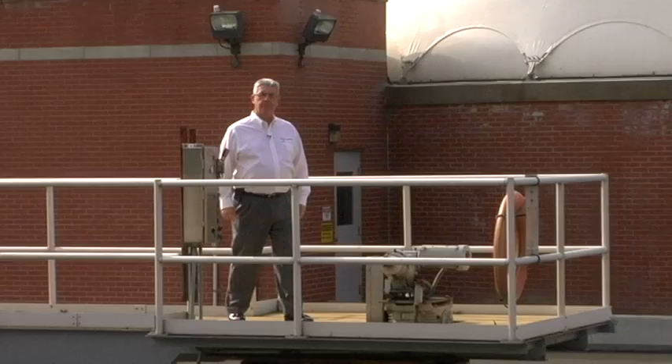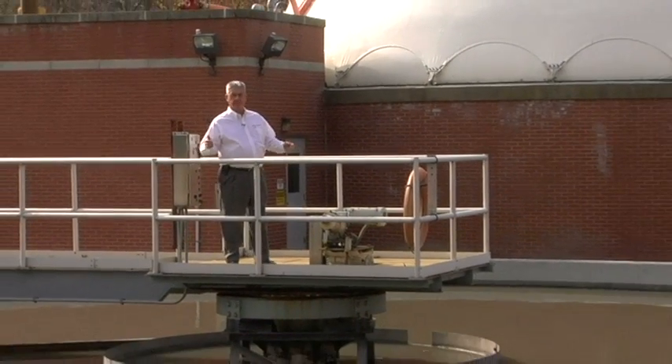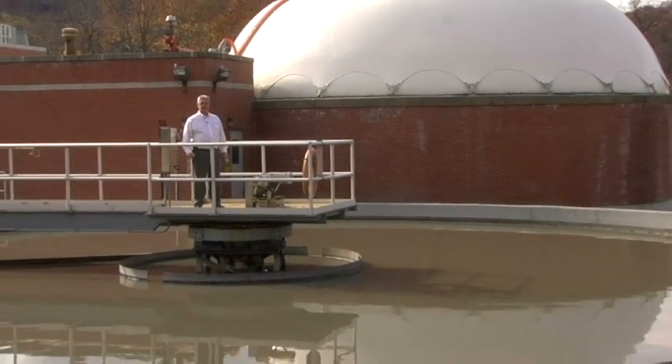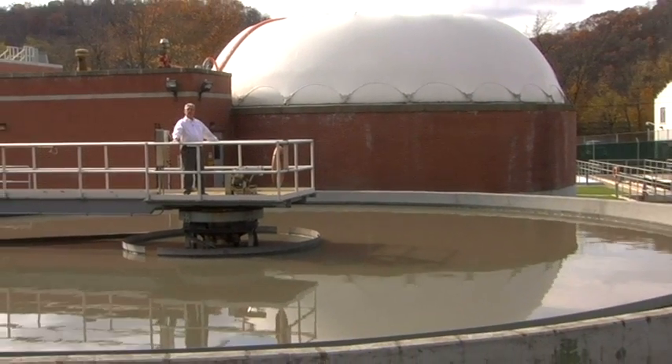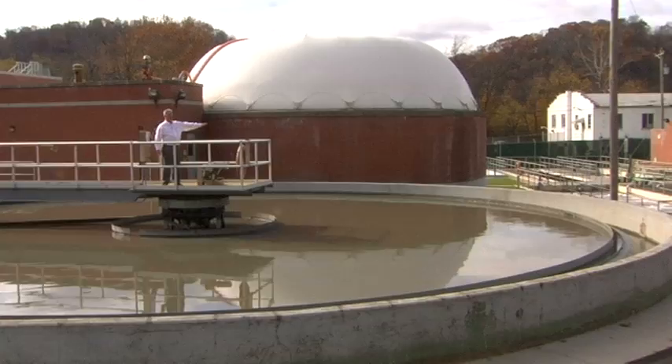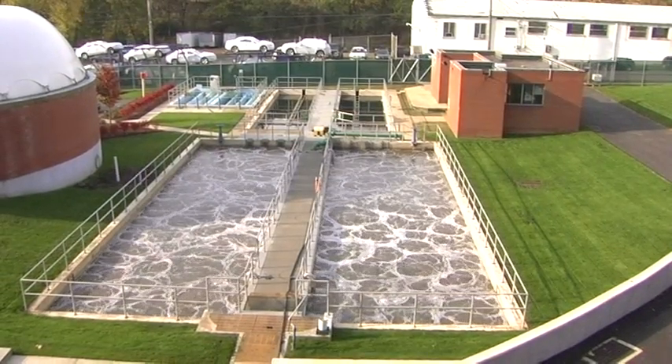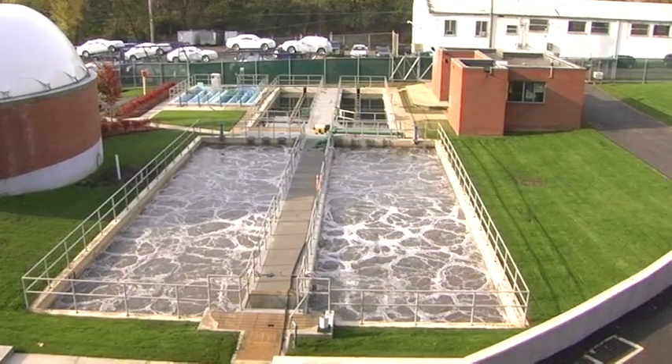The next step in the process is the primary clarifier. The wastewater comes into this tank — it's about 15 feet deep. The items are settled to the bottom and then they gravity flow over to the aeration tanks, where it is treated with air that helps the bacteria clean the wastewater.